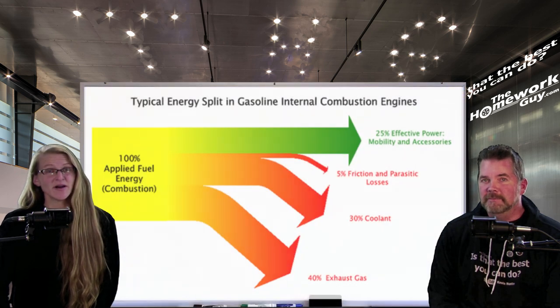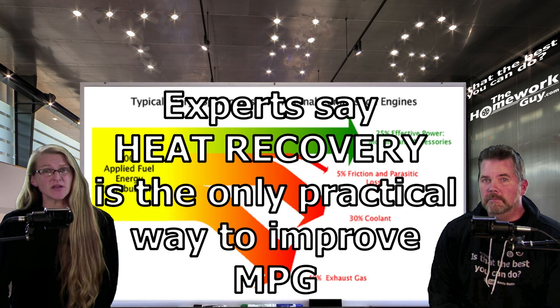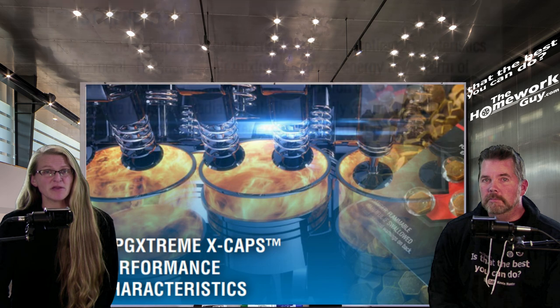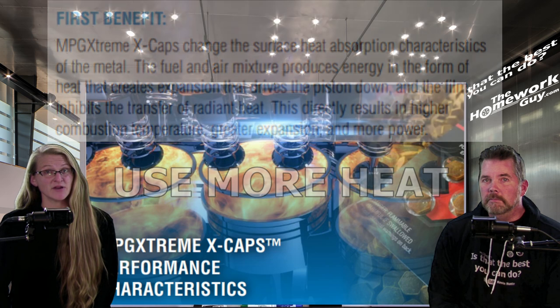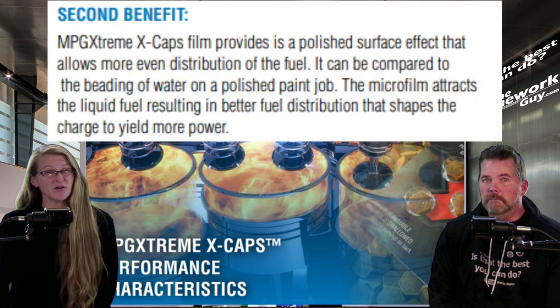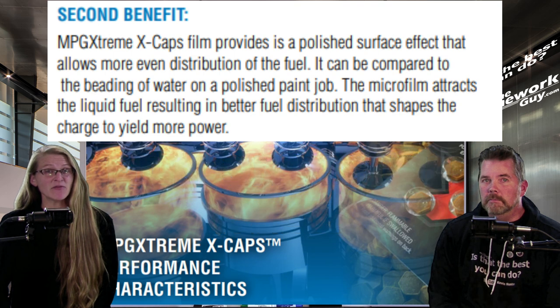The greatest loss in the efficiency of an automobile engine is the loss of heat which drives the piston. Experts in the combustion field say that heat recovery is the only practical way to improve gas mileage. The XCAP is a combustion chamber treatment that conditions the combustion chamber, causing the process to use more of the generated heat.